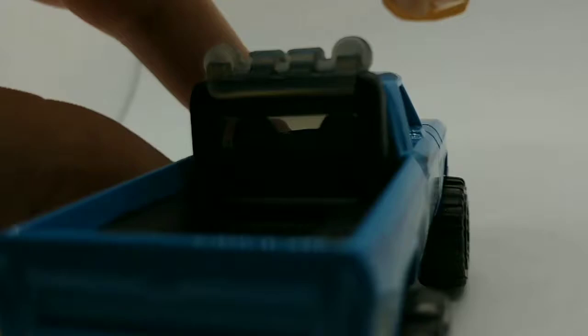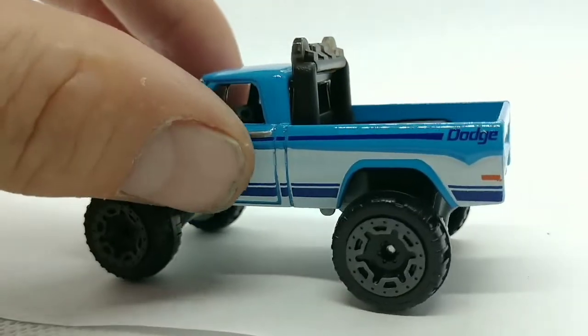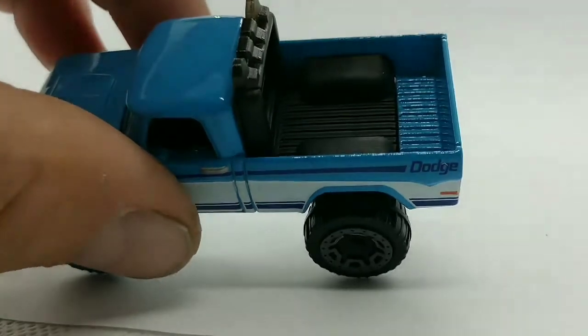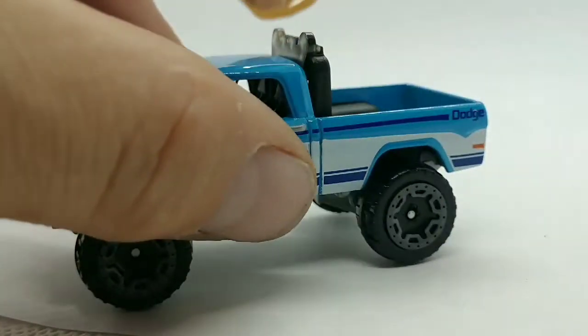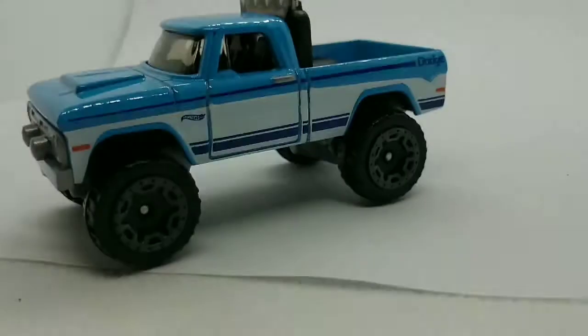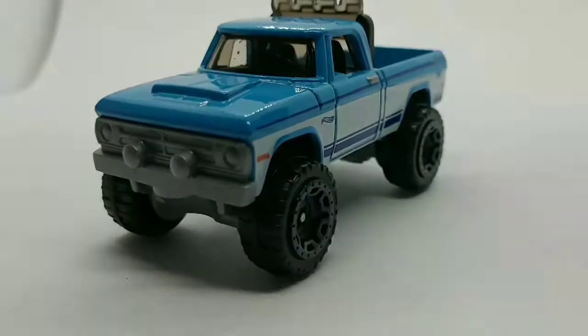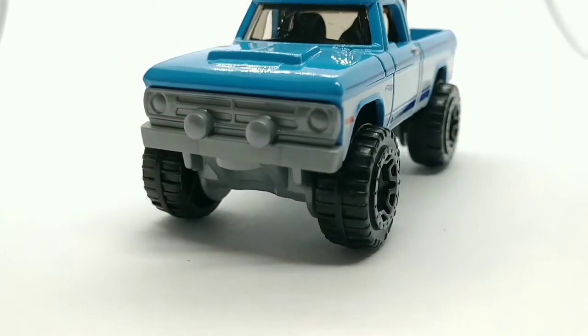I like that it has the roll bar in the back with the lights — that's really cool. Really nice model. I see why they're so hard to find; people snatch them up as soon as they see them.